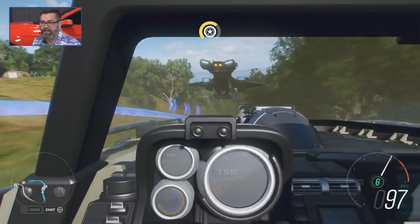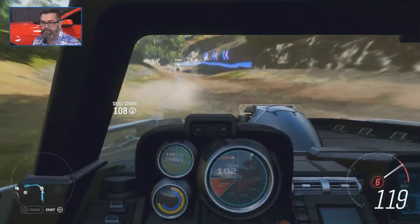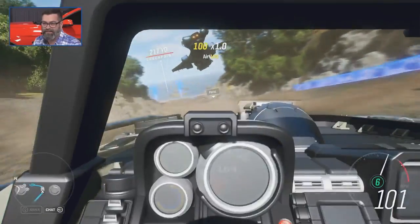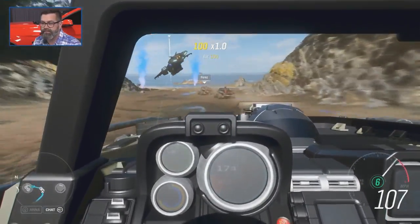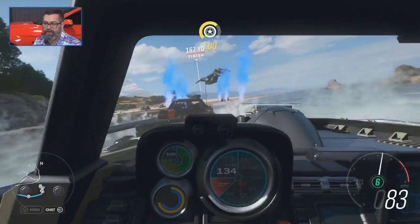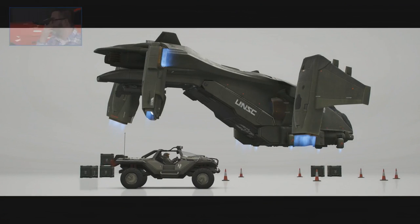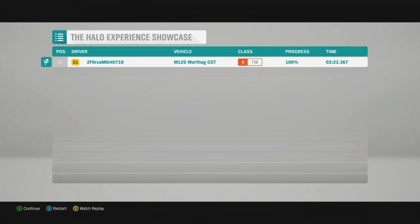It certainly feels like a big, heavy machine. This feels like what you would expect the Warthog to feel like. I want to say it feels a little heavier than Forza Horizon 3. It's still got some punch, but the Warthog's never been the fastest thing on four wheels — it definitely feels solid. It felt like you could flip it a lot. 3.23 — there is a time. Yeah, 3.23.